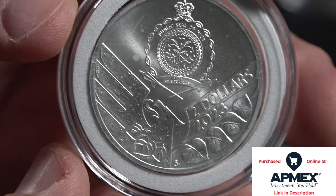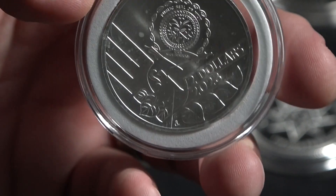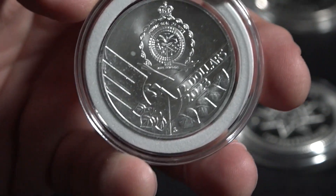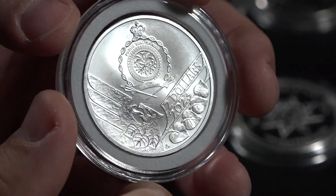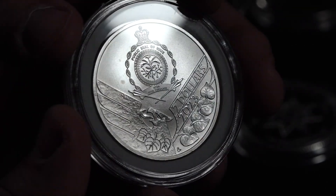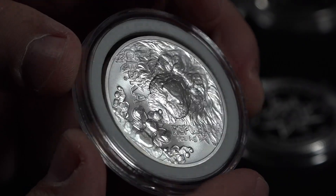This is an interesting coin, because though it is made by the island of Niue, what we see is that this coin is very much European in its format. That's because it has to do with the Czech Republic — and that's the Czech Republic lion, made by the nation of Niue, for some reason.